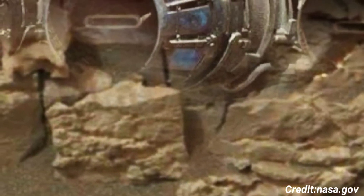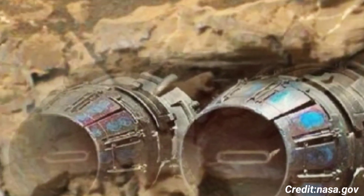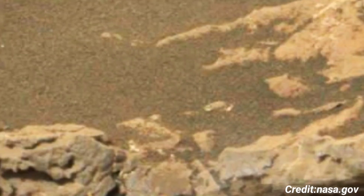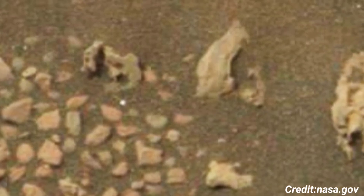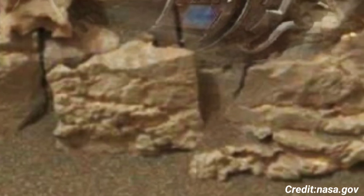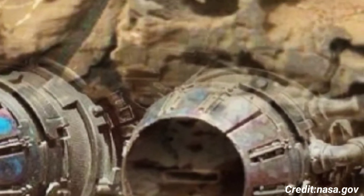The background of the image showcases the distant Martian horizon, with subtle variations in color and light, highlighting the planet's thin atmosphere and the reddish hue for which Mars is famous. The clarity of the image allows for the observation of small craters and undulating hills, which contribute to the understanding of Martian topography and the dynamic processes that continue to shape the planet's surface.